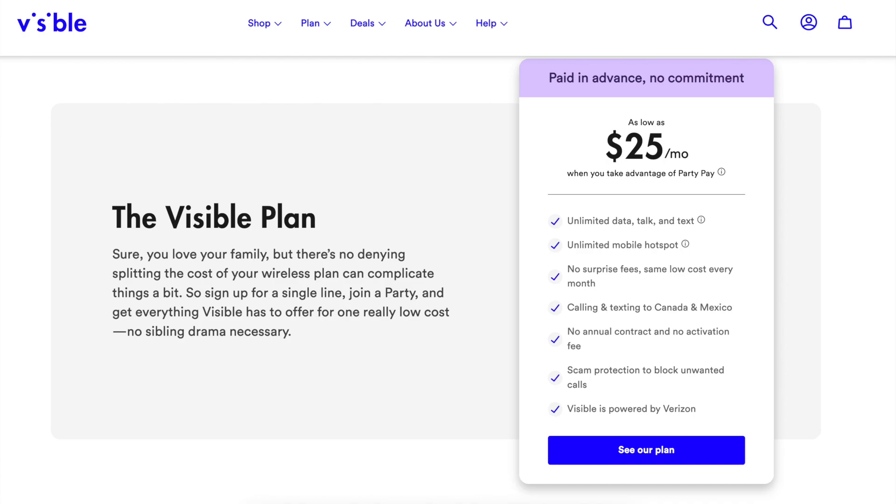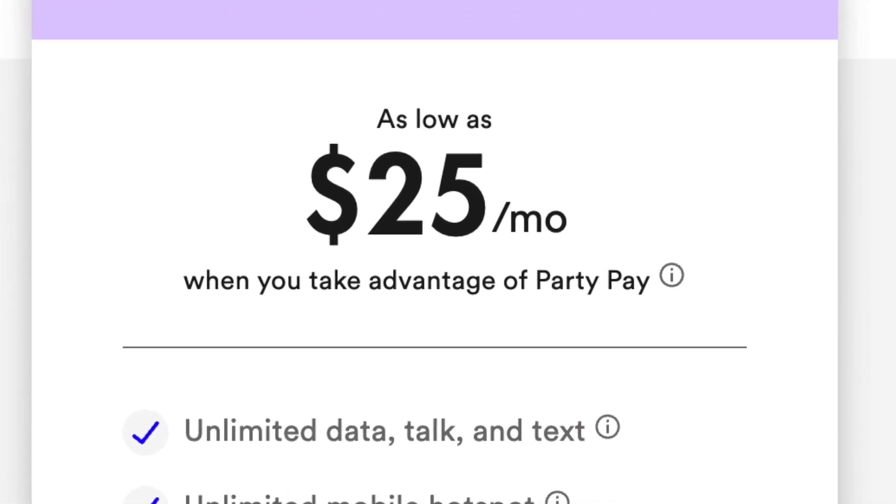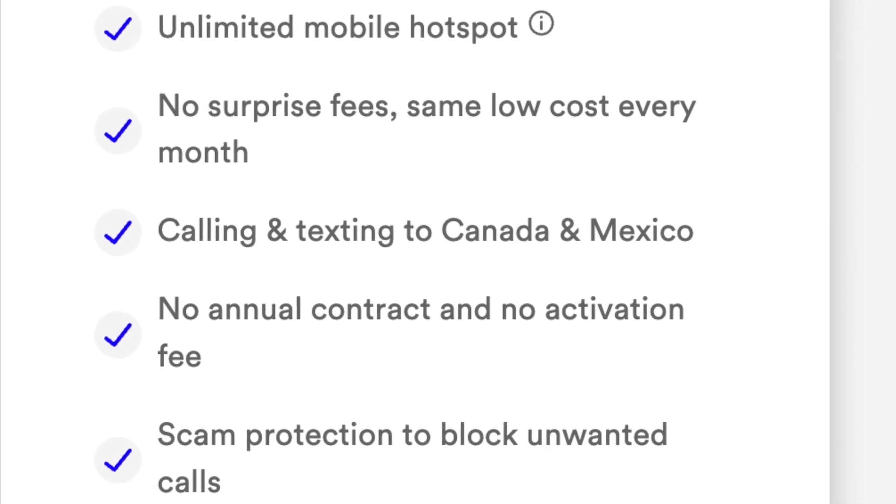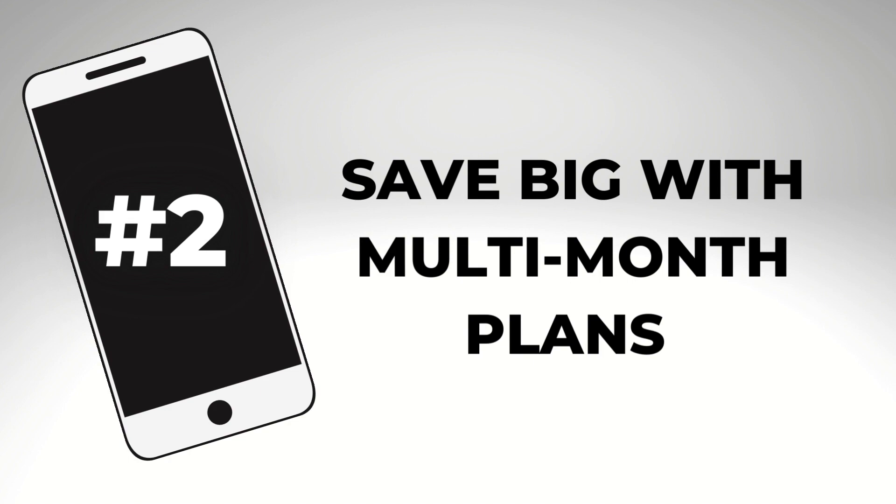This service is not for everyone — you can watch my full review video — but the $25 a month price for unlimited talk, text, and data is an incredible value.